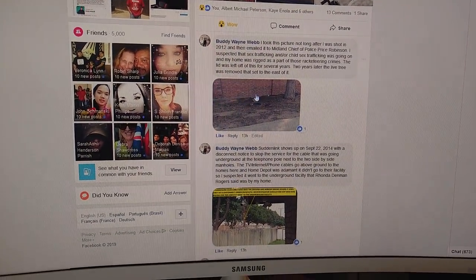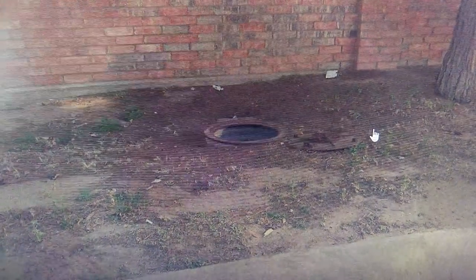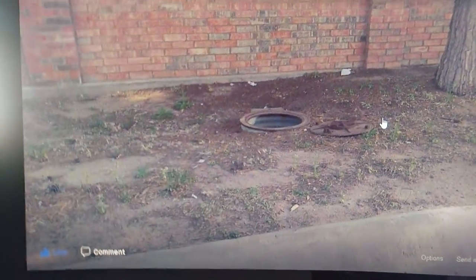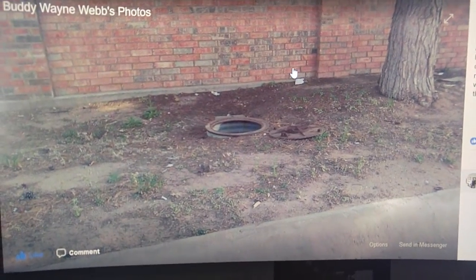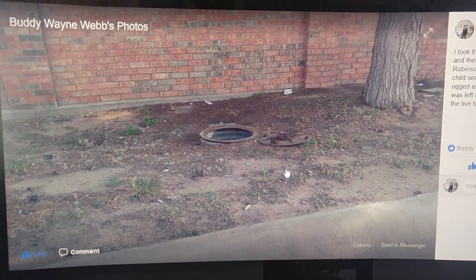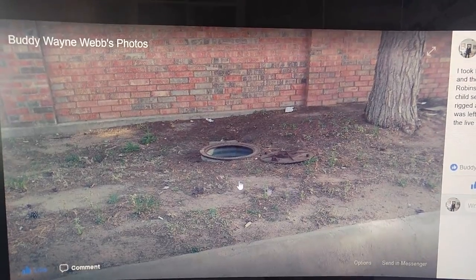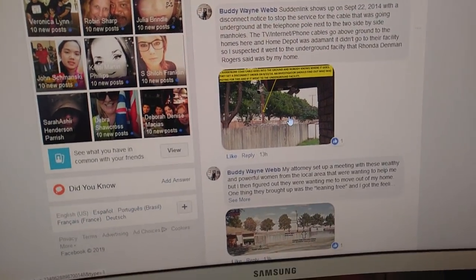This picture I took in 2012, right after I was ambushed and shot in my home. I drove back behind Home Depot and the lid was off that west manhole for a couple of years — every time I went by it was off. That's the one I suspected was connected over to the tunnel pipe in my house, which was probably disconnected when the live tree was taken out in 2014-2015 — it looks like a cover-up was happening then. I emailed this picture to then-Midland Chief of Police Price Robinson. If we had a legitimate press, they could do a Freedom of Information Act request and pull those records.